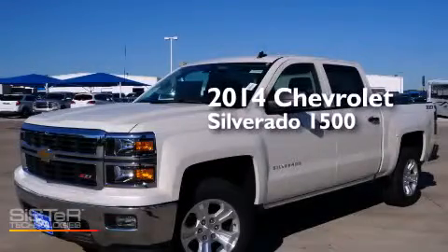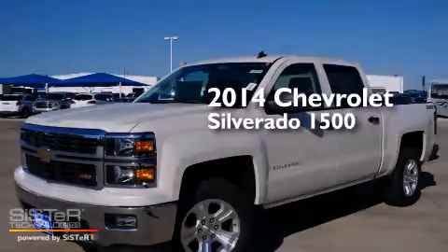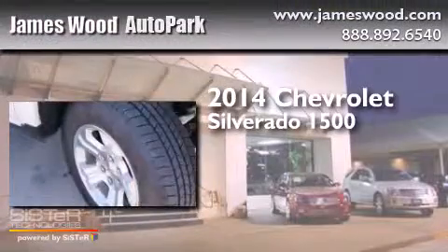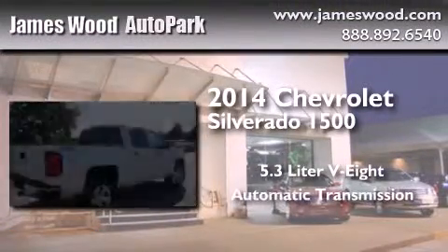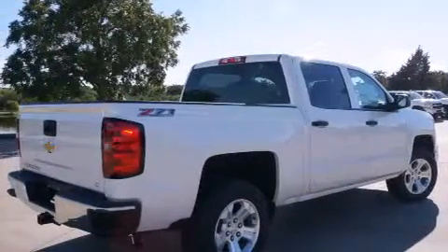This is a brand new 2014 Chevrolet Silverado 1500. It has a 5.3 liter 8-cylinder engine, automatic transmission, and 4-wheel drive.